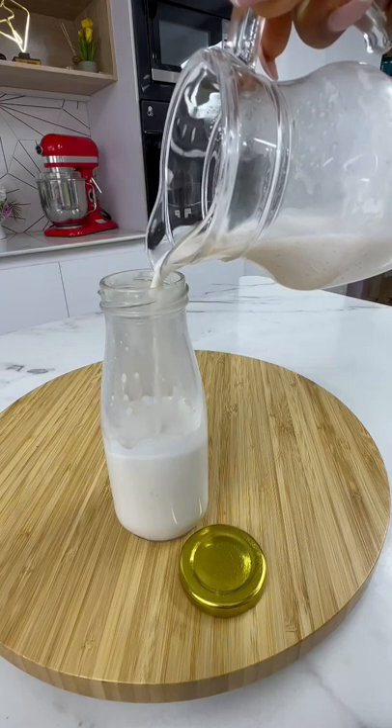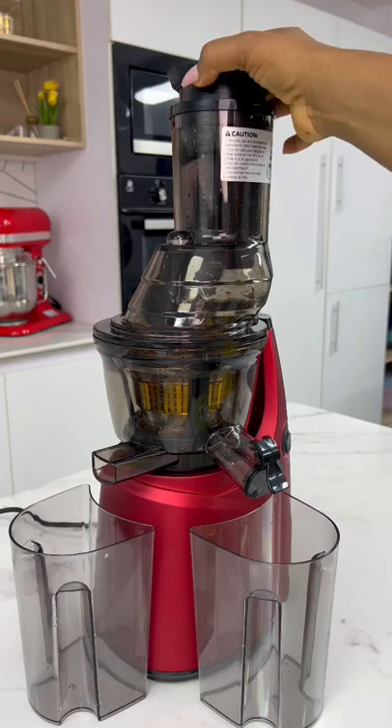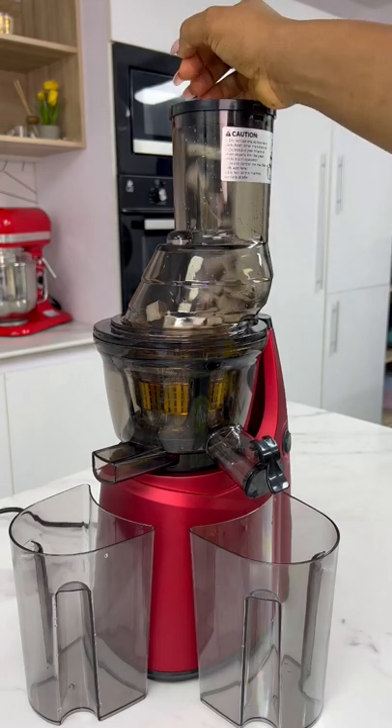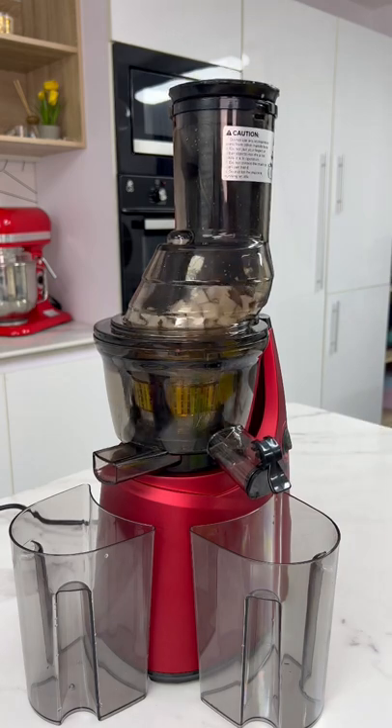Have you ever tried making your own coconut milk? No, I'm not talking about the one where you cut your coconut, you put it in your blender, you add some water, then you sieve out the milk at the end of the day. No, not that one.